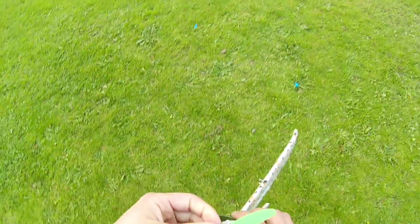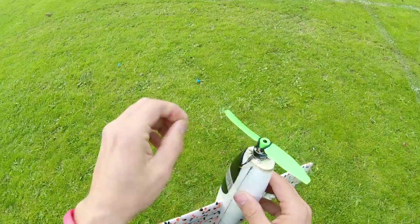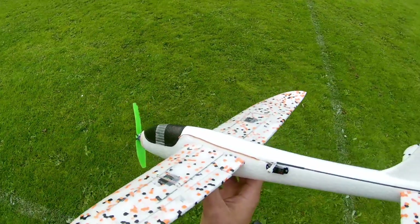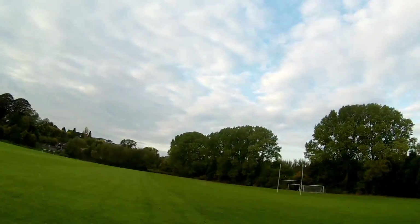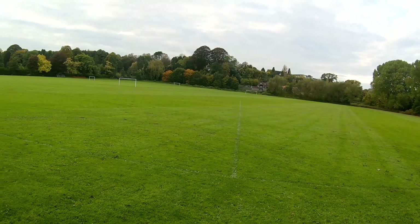Bent the prop. That's exactly why I put that lump of carbon fiber in there. A bit of vibration now. I think that battery's on its way out now.